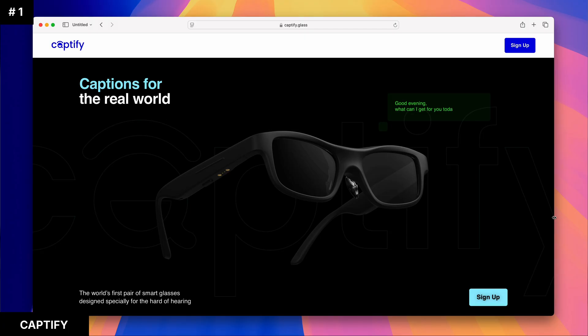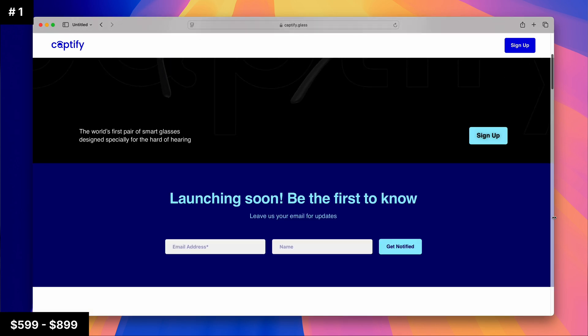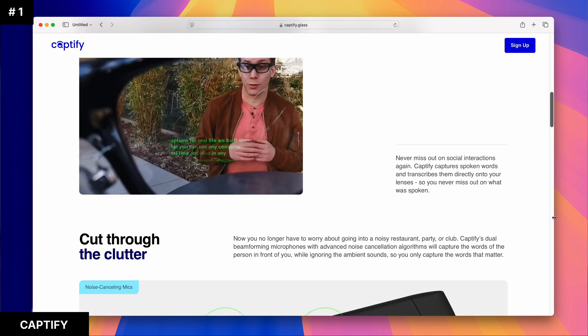I don't think the local model was running on the glasses — most likely it runs on the phone, with everything over Bluetooth only. They also use two waveguides, one in each eye, so you get depth perception in your text, but they did not mention anything else like the Even Realities G1 or G1B does. They are not shipping yet. They plan to start shipping in April at somewhere between $5.99 and $8.99, with only one style available. I would not recommend that you buy these.